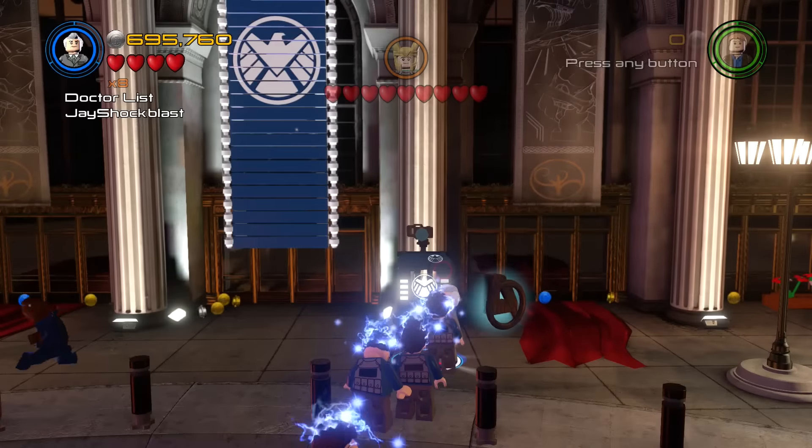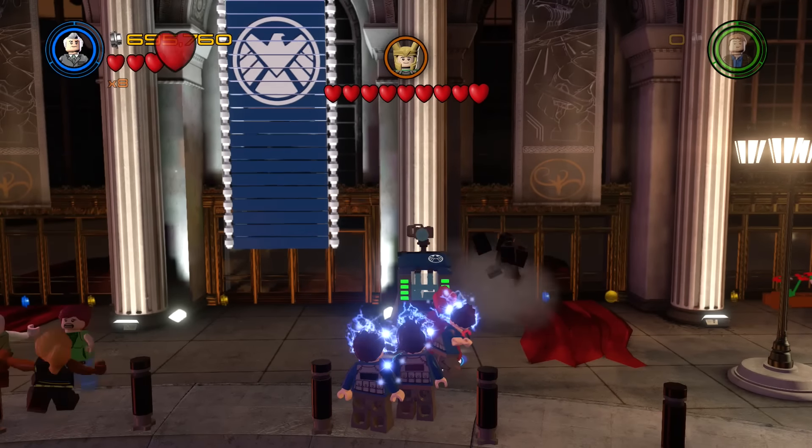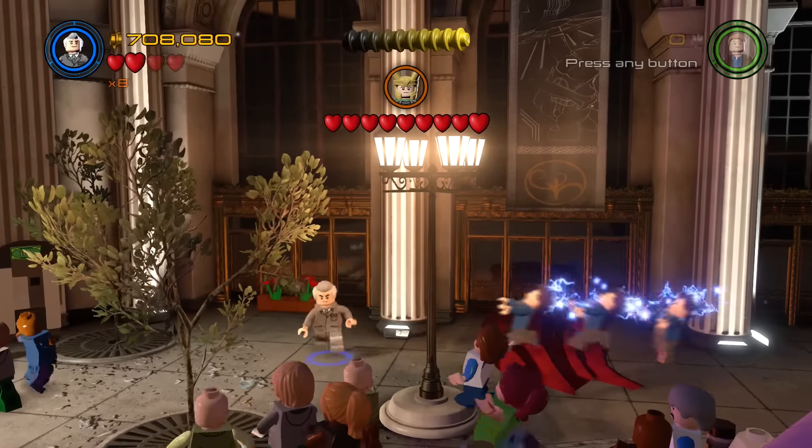The easiest one to go for is Doctor List. We'll go ahead and have him get marked, and boom — you have your Loki in a suit costume. We're going to go ahead and check that out in just a moment.